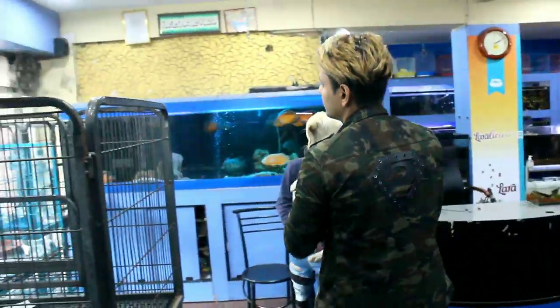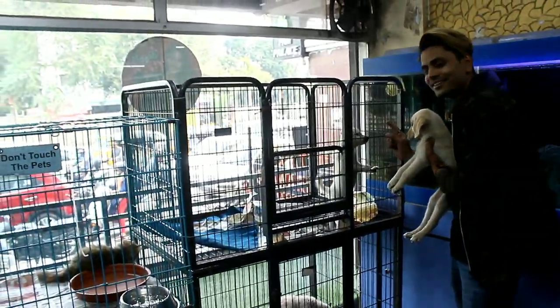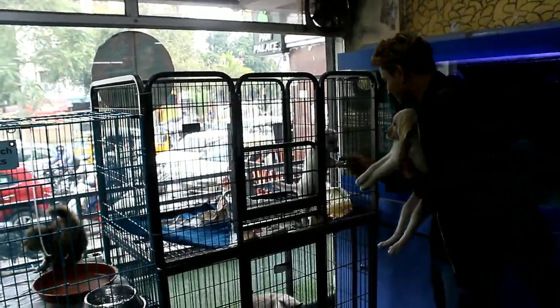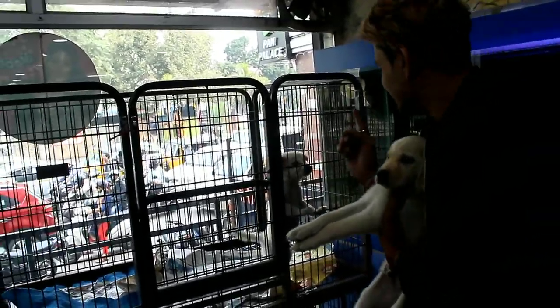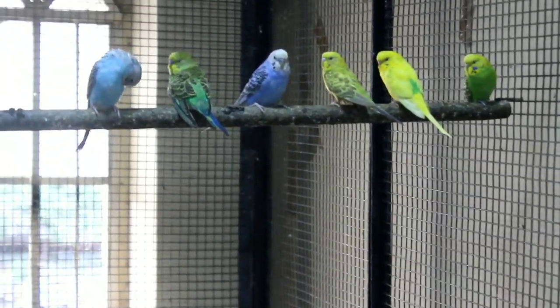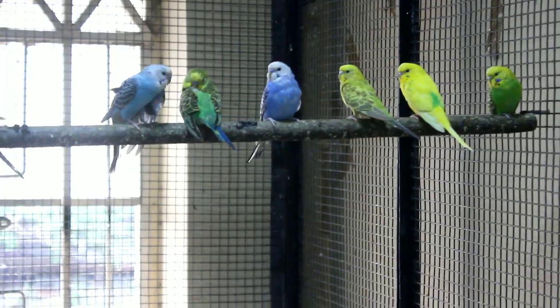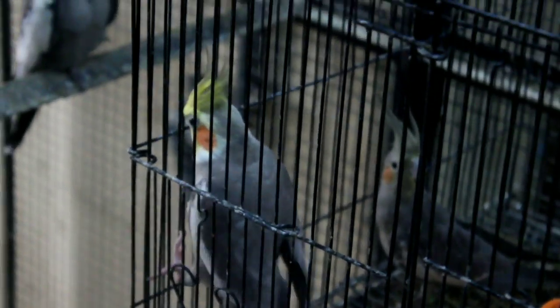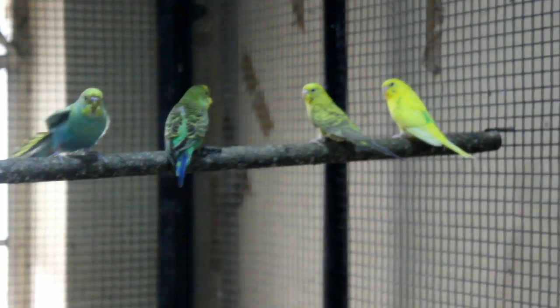Now I will show you another dog. This is a Pomeranian — very active and very strong. It is a very friendly dog. The price is 600,000 rupees. If you come directly it will be 500,000. And the food budget for a Pomeranian is 800 rupees, and if you come directly it will be less.